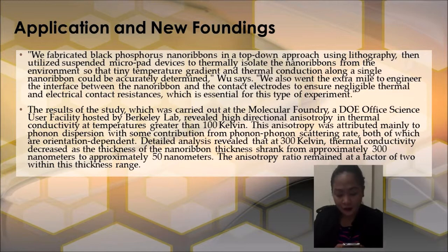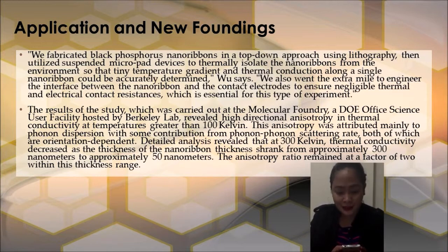The results of the study, which was carried out at the Molecular Foundry — a DOE Office of Science user facility hosted by Berkeley Lab — revealed high directional anisotropy in thermal conductivity at temperatures greater than 100 Kelvin. This anisotropy was attributed mainly to phonon dispersion with some contribution from phonon scattering, both of which decrease as the nanoribbon thickness decreases from approximately 300 nanometers to approximately 50 nanometers, while the anisotropy ratio remained at a factor of 2 within this thickness range.